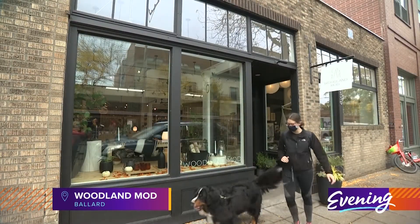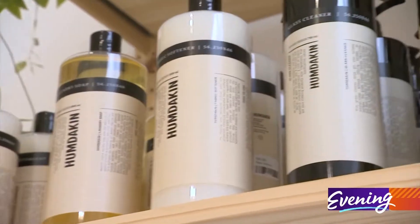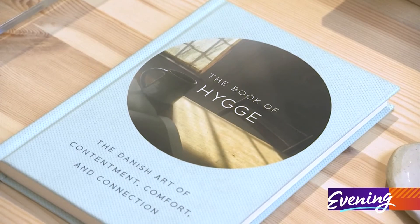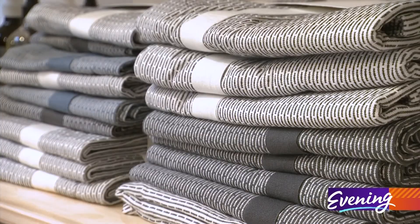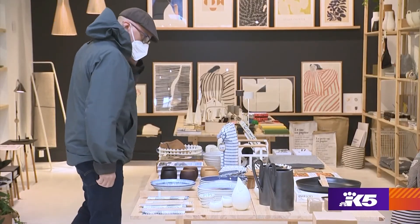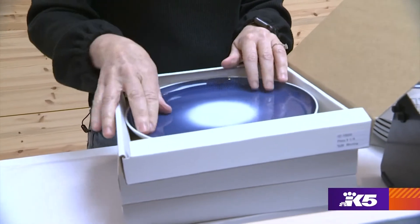Speaking of home, Woodland Mod in Ballard is a new go-to for turning your house or apartment into a cozy haven. All the things that are in here are things that I love. Jamie carries items from Scandinavia, Japan, and Northwest makers. All the pieces highlight hygge's minimalism and harmony — a balance of natural elements like wood, stone, light, and plants, blended together with objects that you love that bring you joy. It's not about filling your space; it's more about creating a space that is peaceful and calm and allows you to feel like you're in your sanctuary.